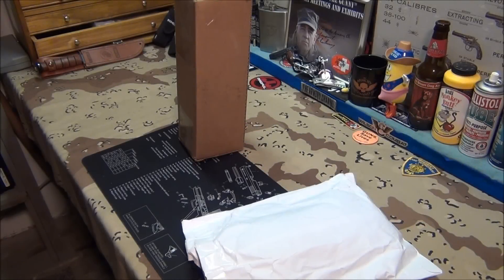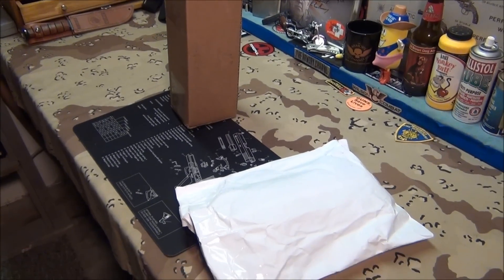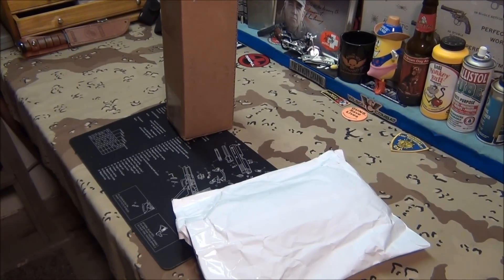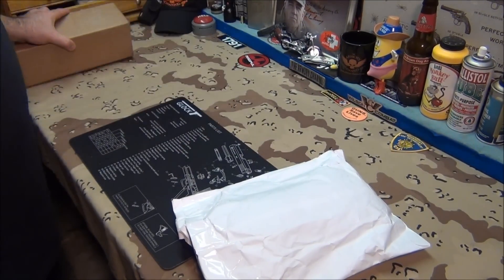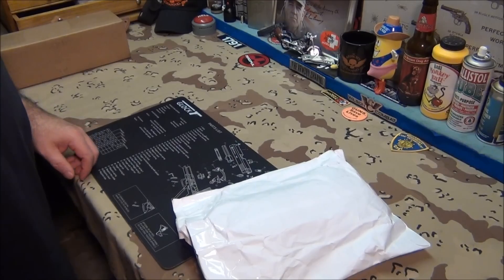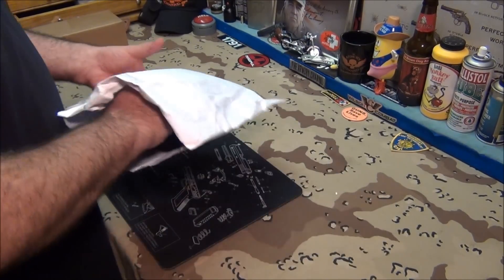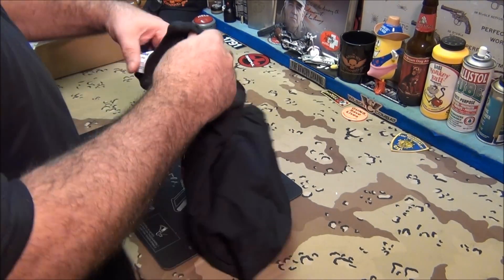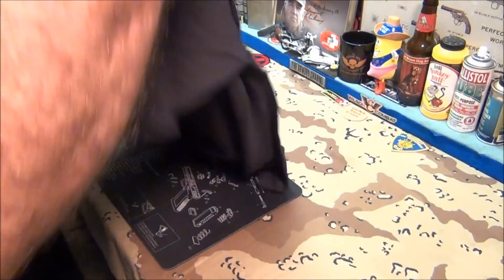I got two packages in the mail and the first one I want to show is the white one. I know what that is — this is from Weapons Education. Tom sent me a beautiful shirt. These Gildan shirts are nice, I just want to show it off real quick.